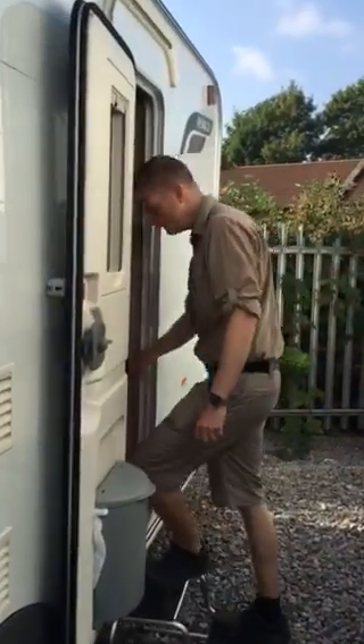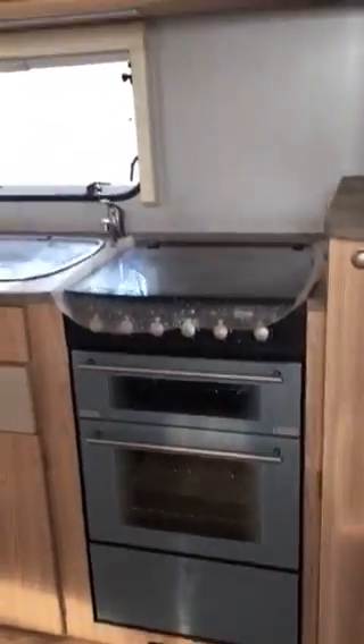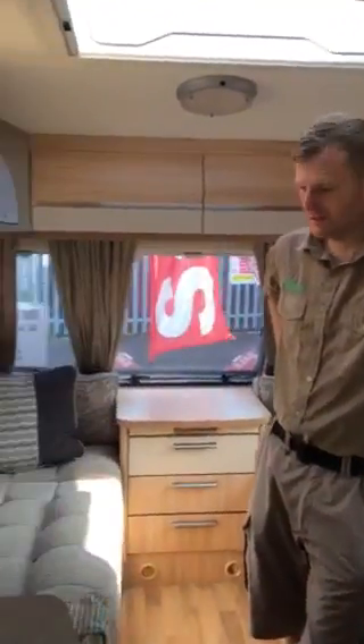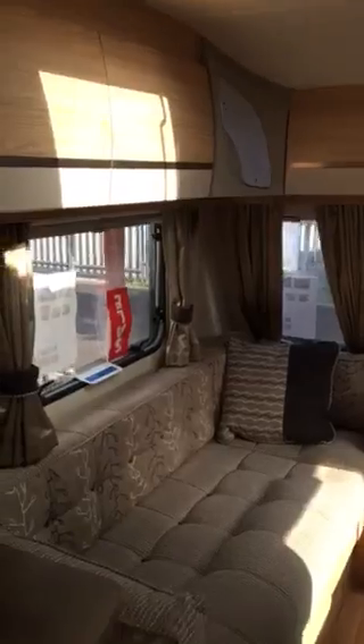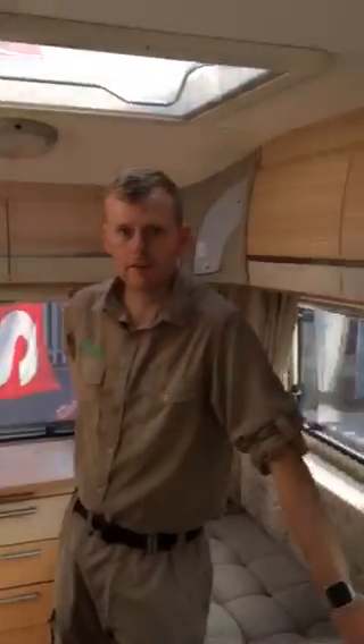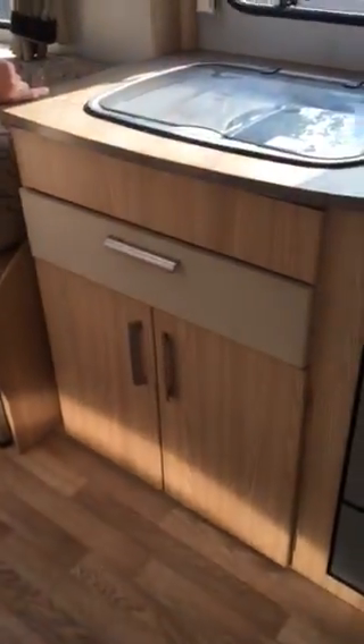If you follow me inside, as you can see with this model it's exceptionally clean — hardly a mark or scratch on it. We pride ourselves on all of the quality used caravans we sell here. We do check them prior to taking them in to make sure that there's no damp, and we also do a full CRIS check as well.